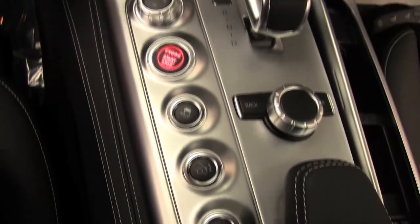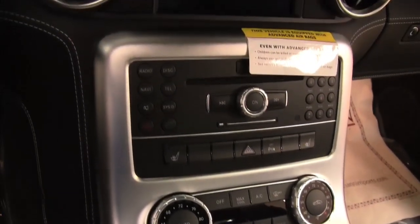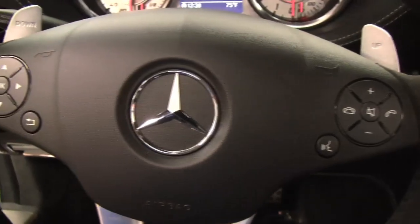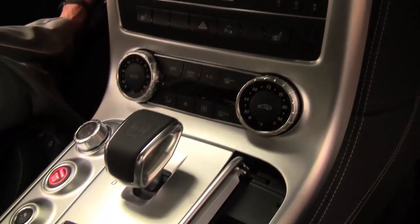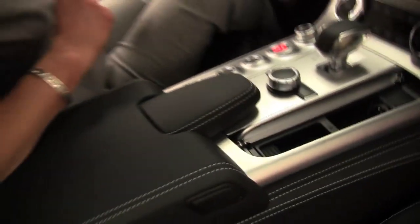Now let's specifically go over some of the features. We do have push button ignition. We've got paddle shifters. Bluetooth capabilities. Steering wheel mounted audio controls. Cruise control. Dual zone climate control. Heated seats. Check out this center console — this is great. This is all about performance, handling. Absolutely gorgeous.